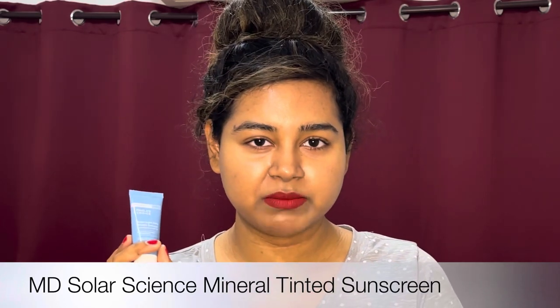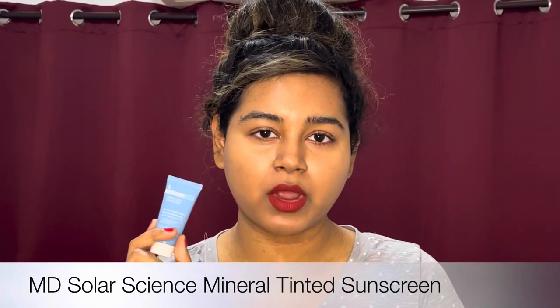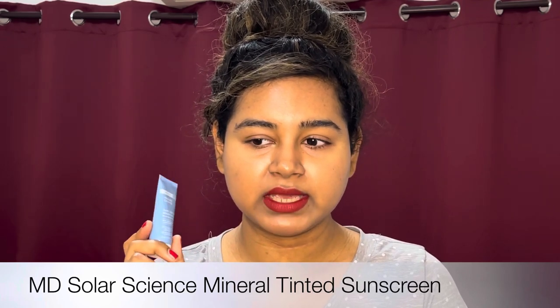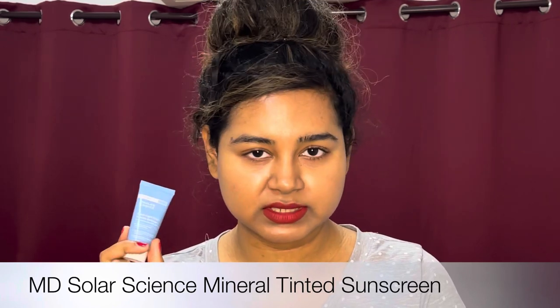I don't use this to reapply, by the way, because it leaves a more prominent white cast on me. So I'll use this for my first application, and then to reapply I'll use something else that doesn't leave a white cast.